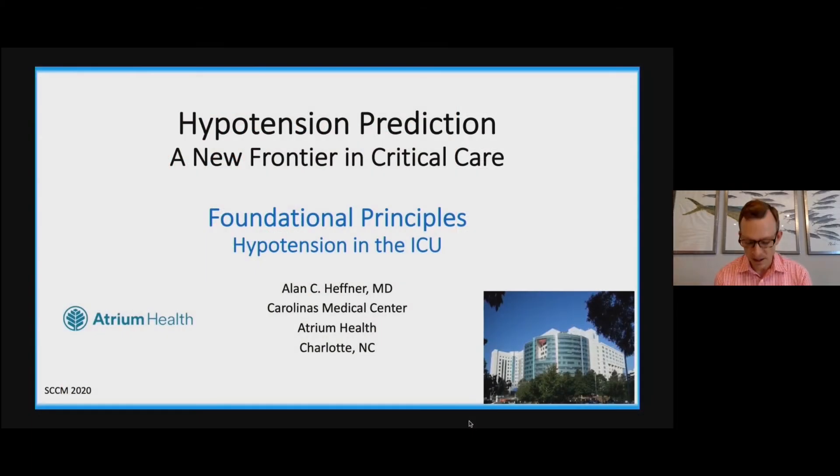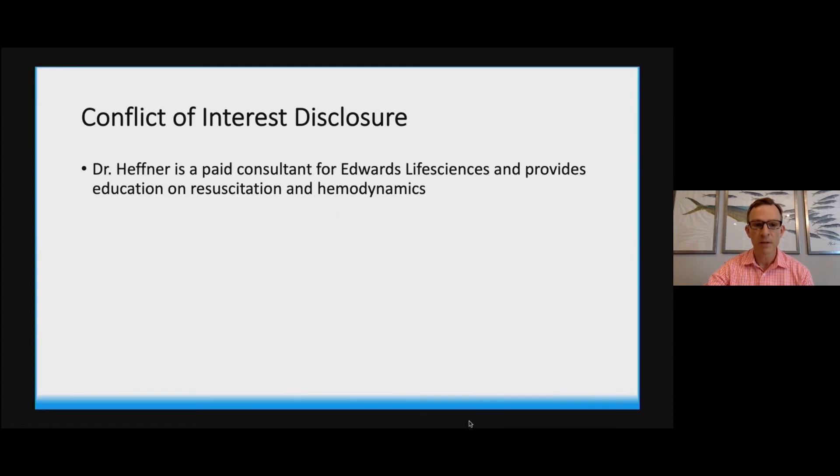Thank you Nora, and thank you for the invitation to speak today. I get to provide part one of this event presentation. This series is entitled 'Hypotension Prediction: A New Frontier of Critical Care.' The leadoff lecture is intended to establish some foundational principles around blood pressure management and hypotension in the intensive care unit. I'm a practicing physician at Carolinas Medical Center in Charlotte. While we have disclosures, I've worked with Edwards Life Sciences in the past, specifically providing education focused on hemodynamics, shock, and resuscitation.